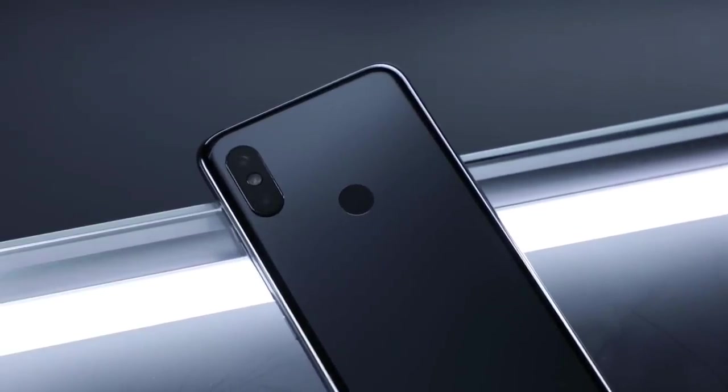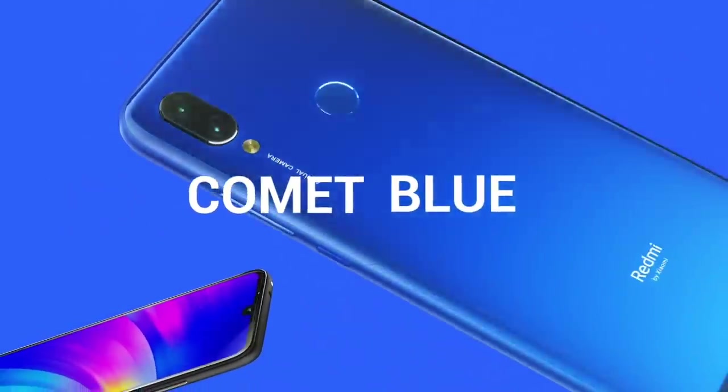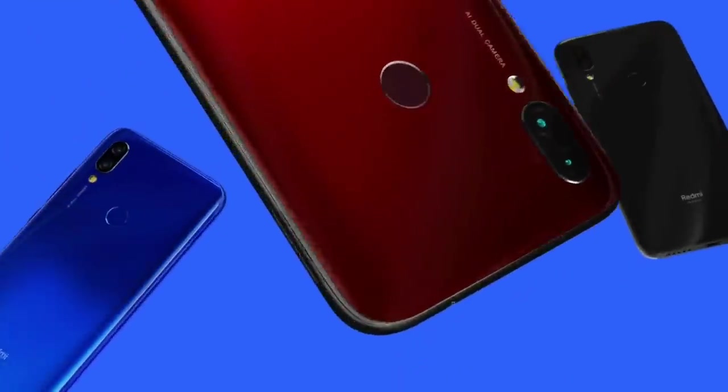All of this will be available at a great price. Today I will talk about some important news about the Redmi Note 8 and details about the device's specifications.